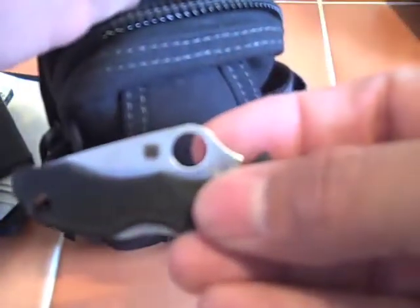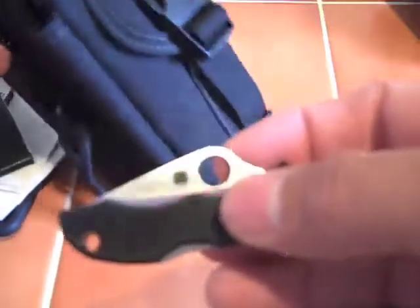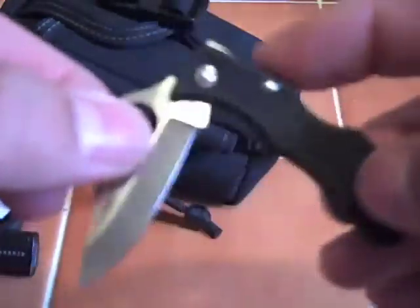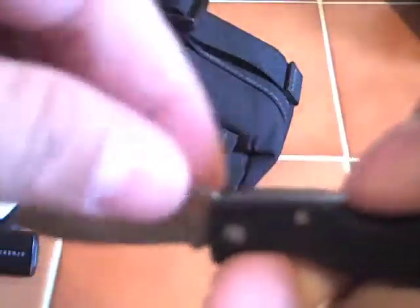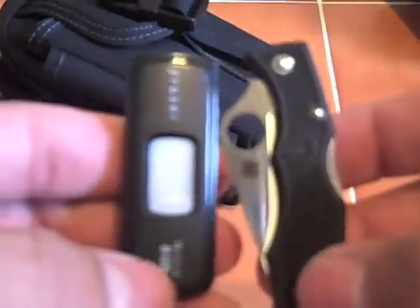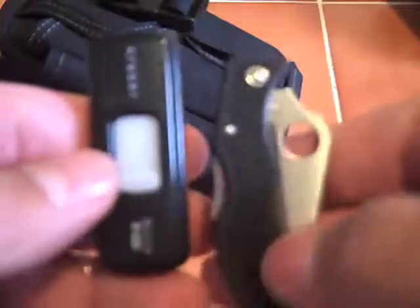Then I have a Spyderco Ladybug — the first Spyderco I ever bought. I love this knife. It's wicked: small, light, and damn if it ain't sharp. And for size comparison — look at that. That's crazy, right? Doesn't weigh that much more either.